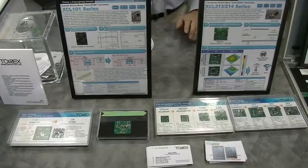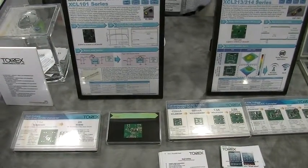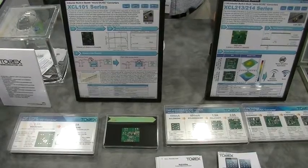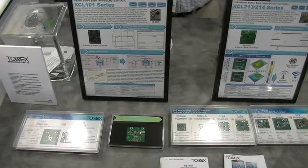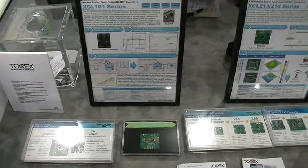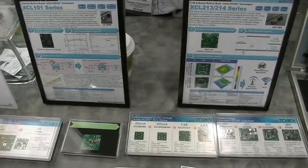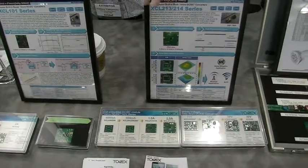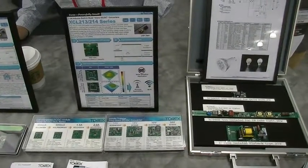Hi. So we are Torex Semiconductor. We are a Japanese-based semiconductor company. We do the manufacture of the power management IC, which is specialized in low power consumption, low noise, and high efficiency. So we showed a very unique product this time.